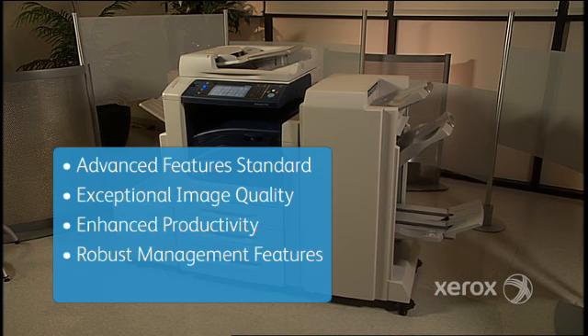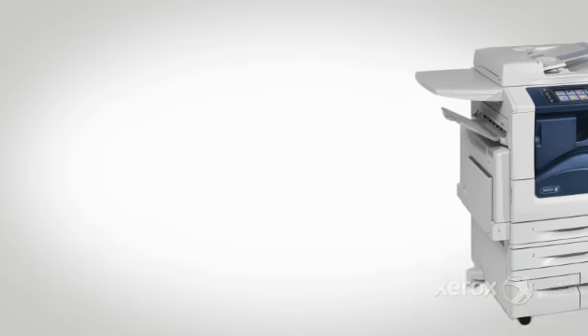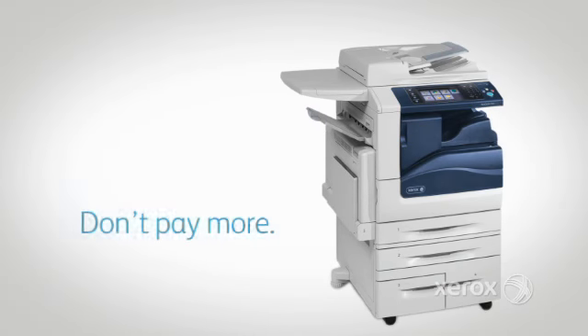It lets you do more in less time, helps you manage it all efficiently, while keeping it safe and secure. So, if you need a device that does it all, don't pay more — get more. Learn more at office.xerox.com.